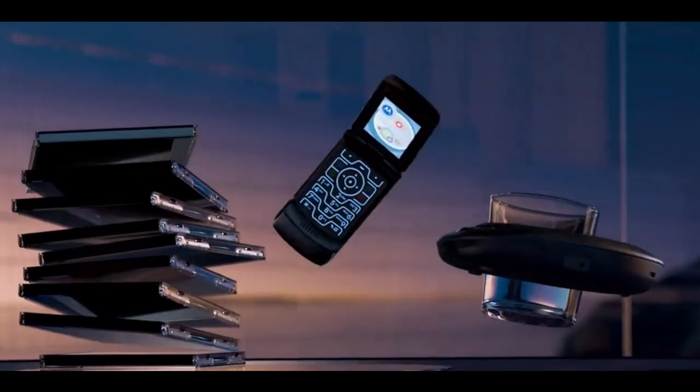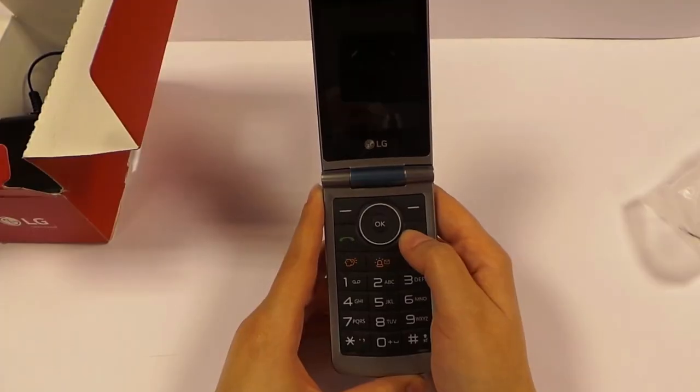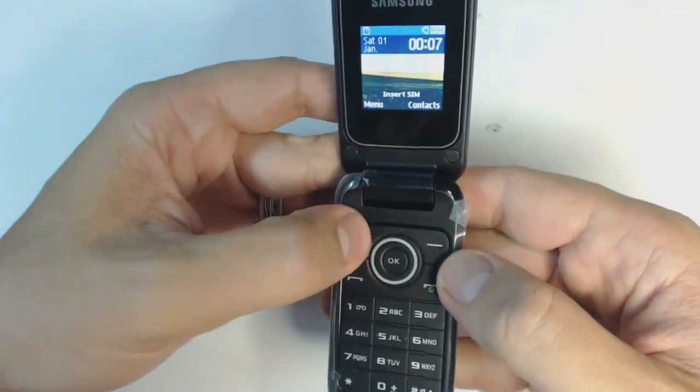The Razr sold over 50 million units in its first two years — figures that didn't go unnoticed — and consequently received competition from the likes of LG and Samsung to see who could dominate the future of the flip phone industry.